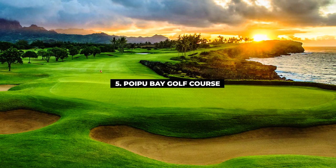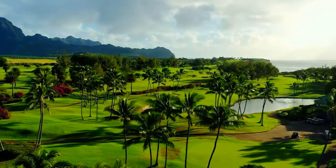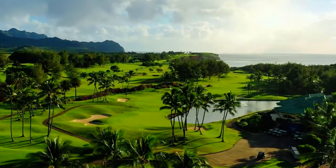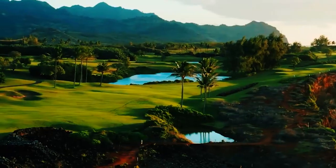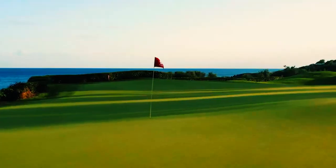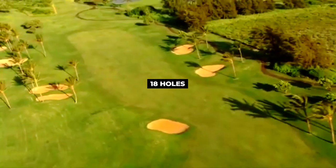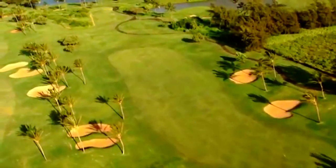Number 5, Poipu Bay Golf Course. Poipu Bay Golf Course is unlike any other — the course incorporates more than 30 acres of colorful landscaped tropical plants and flowers, making it one of Hawaii's most beautiful courses. Even the most focused golfer will be challenged by the breathtaking views, and hole 16 is considered one of the most beautiful holes in the world. This course has won numerous awards and is consistently rated among the top golf courses in Hawaii and the U.S. To play this 18-hole par 72, 7,123-yard course will cost roughly around $200.